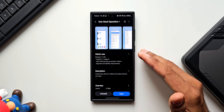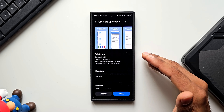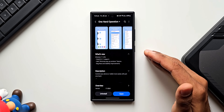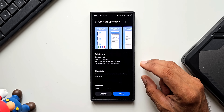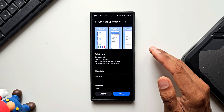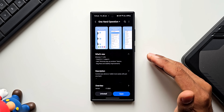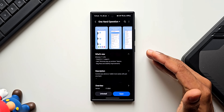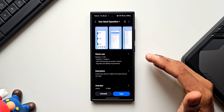In the changelog, the first item is One UI 6.1.1 support, which confirms the availability of One UI 6.1.1 for at least some of the latest Galaxy phones. We saw a similar point mentioned in the Theme Park changelog as well — the recent update for Theme Park also mentioned One UI 6.1.1 support, so it looks like Samsung is gearing up for 6.1.1.